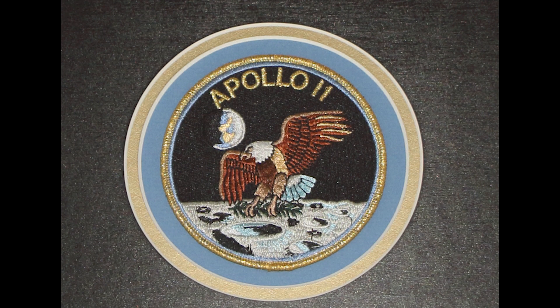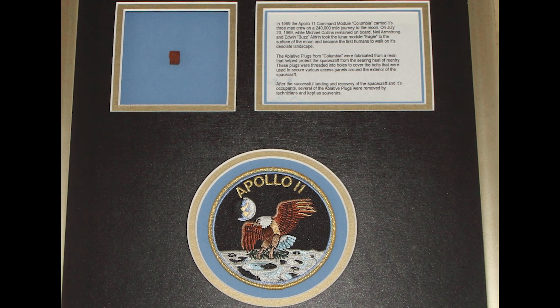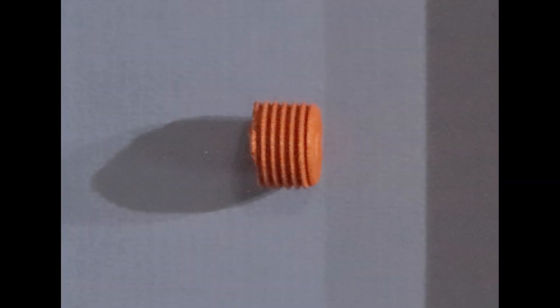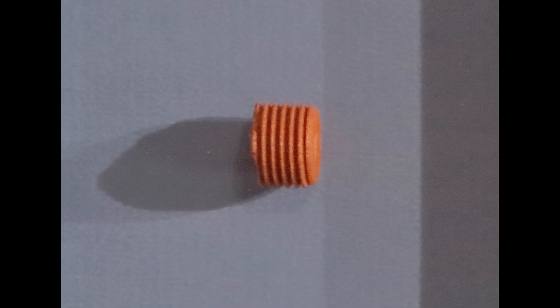I acquired this space-flown artifact in a silent auction held by the Astronaut Scholarship Foundation in 2009. Are you a collector of space-flown artifacts? Maybe you have an object that flew aboard Apollo 11. If so, please tell us about it in the comments section below. Thanks again for watching Manned Space. Please watch for upcoming videos at least twice a week, during which I'll discuss the history of the space program by highlighting artifacts and memorabilia from my extensive space collection. Please like, subscribe, and click the notification button for more great content about Manned Space.